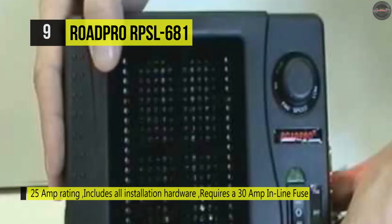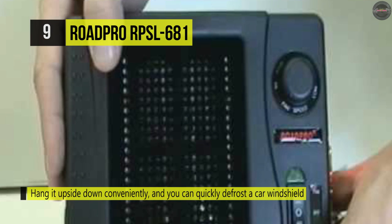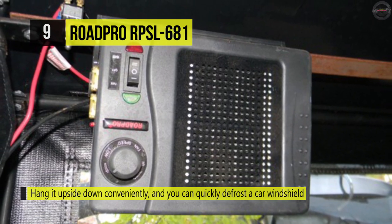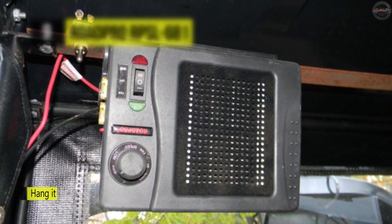The ceramic heater is super portable and easy to carry at only three pounds. It's a perfect ceramic heater for RVs. You can hang it upside down conveniently and also you can quickly defrost a car windshield with this ceramic heater. One more advantage is the swiveling base for added flexibility.